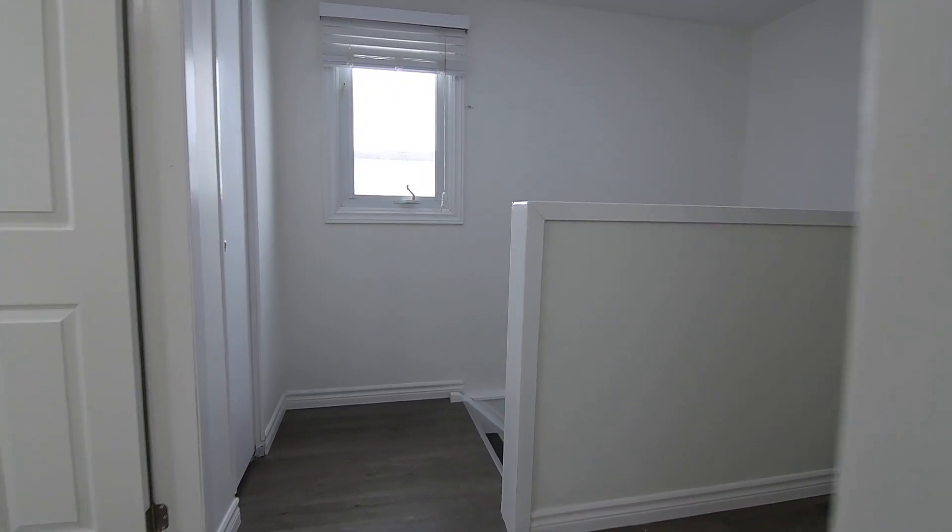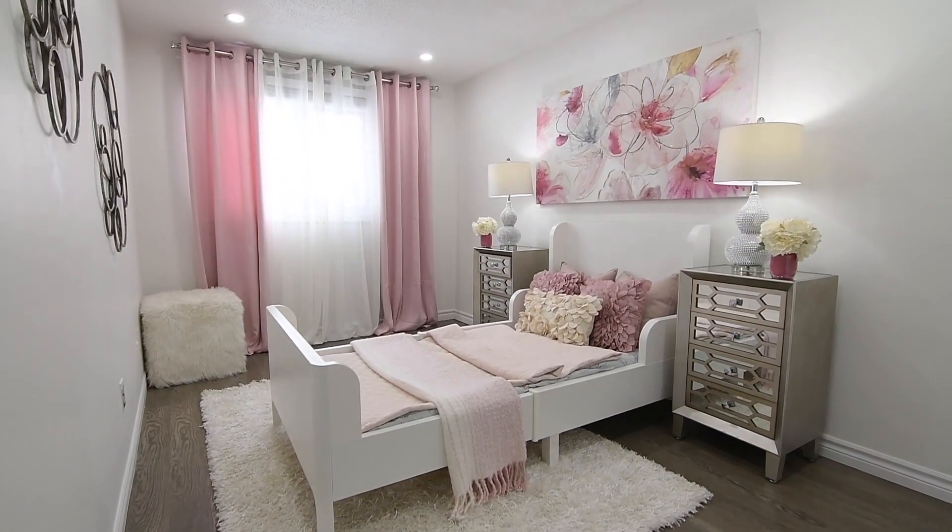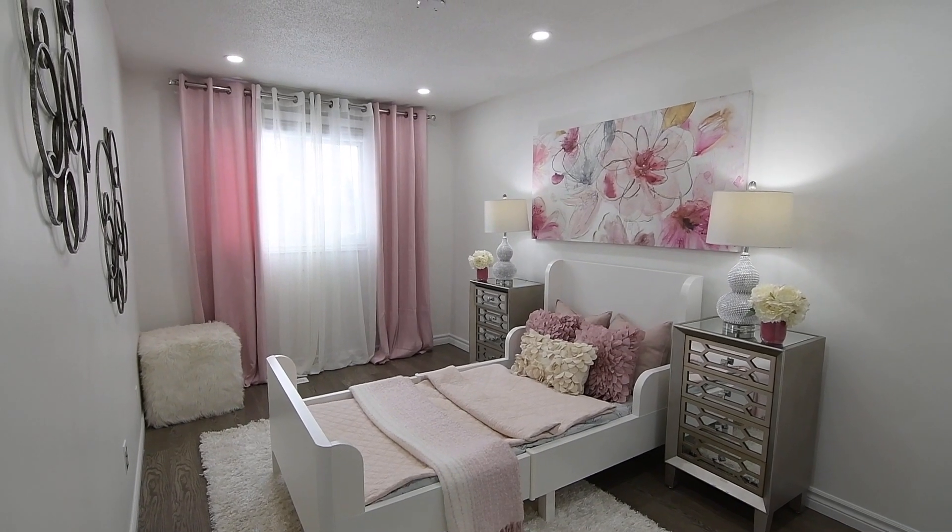The second and third bedrooms are nicely sized and have double closets, as well as large windows with east-facing exposures, with the second bedroom having pot lighting for added brightness.